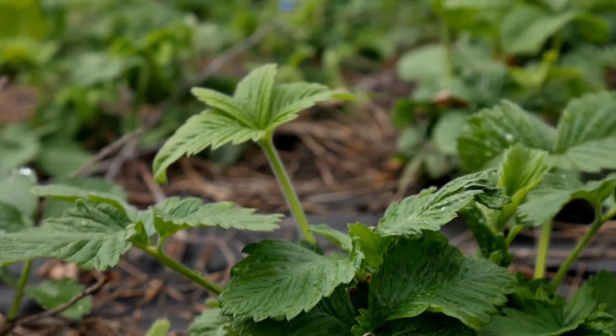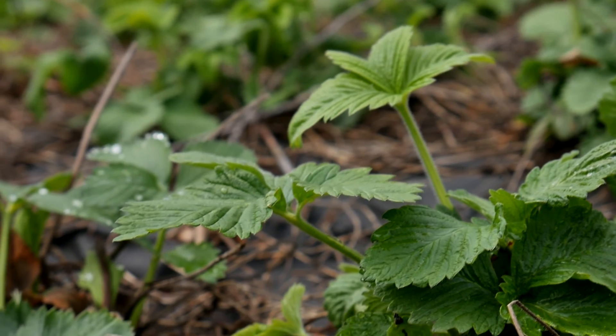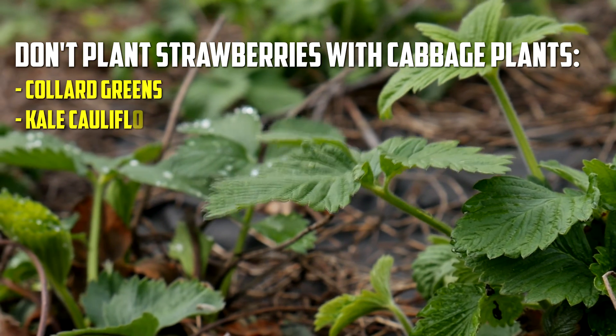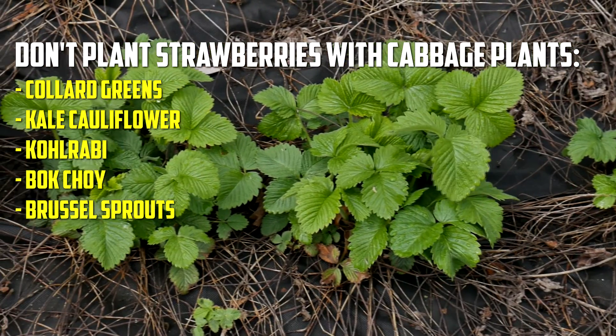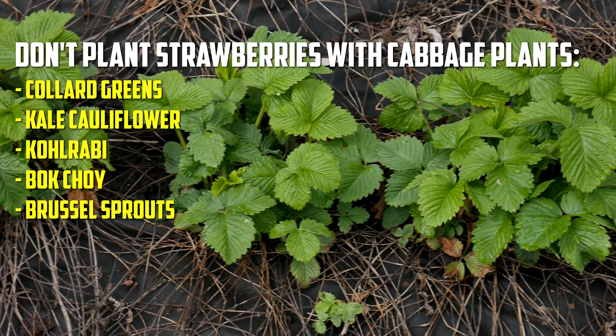Strawberries are also not the finest friends for cabbage plants. They are not only bad neighbors, but they are also damaging neighbors, as they prevent cabbage family members from growing. Collard greens, kale, cauliflower, kohlrabi, bok choy, and Brussels sprouts are some of the most common cabbage varieties.